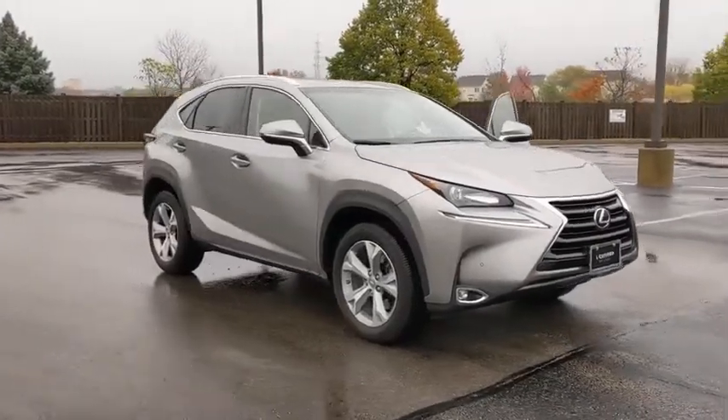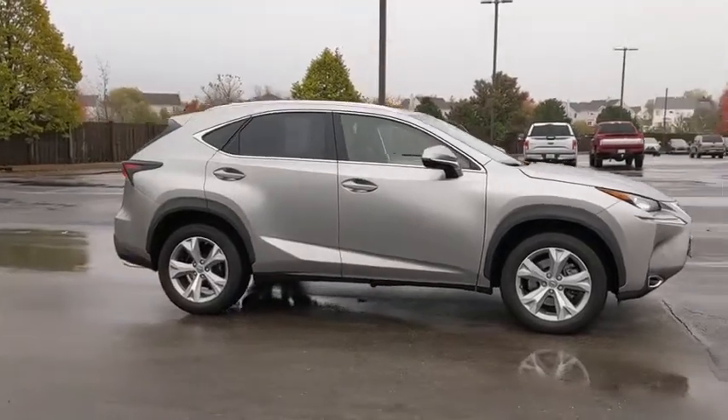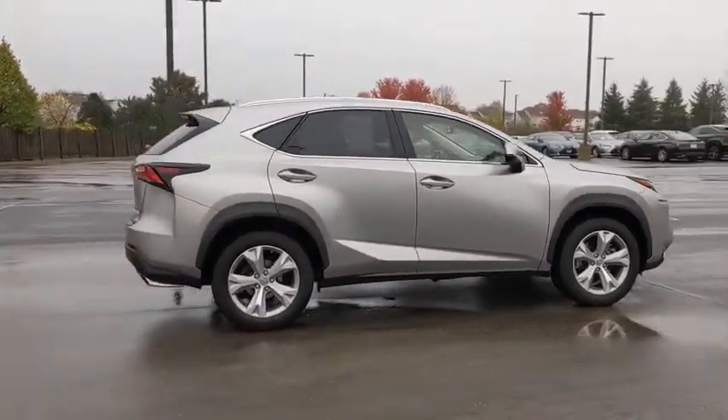Come test drive the 2017 Lexus NX. The Lexus NX is sculpted to look nimble while hinting at the incredible power concentrated inside.